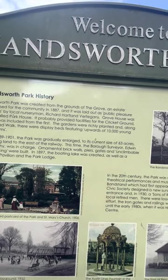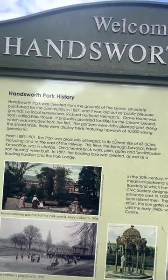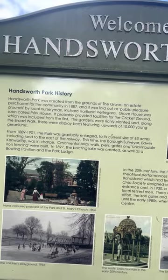Ornamental brick walls, piers, gates and unclimbable iron fencing were built in 1897. The boating lake was created as well as a boating pavilion and the park lodge.